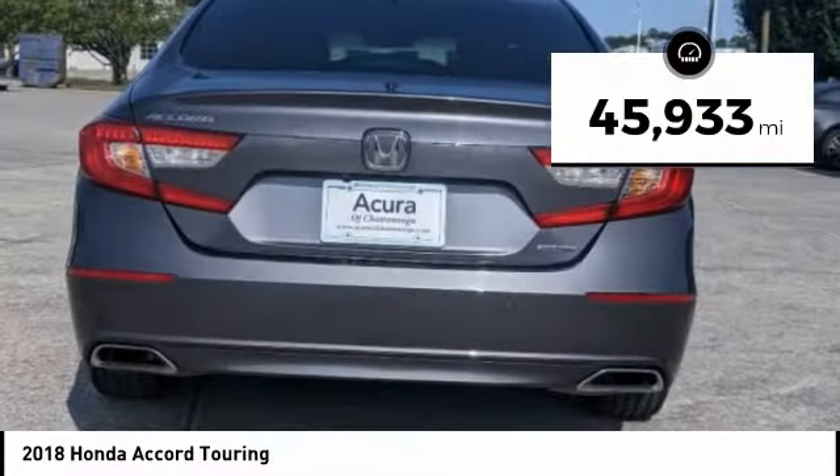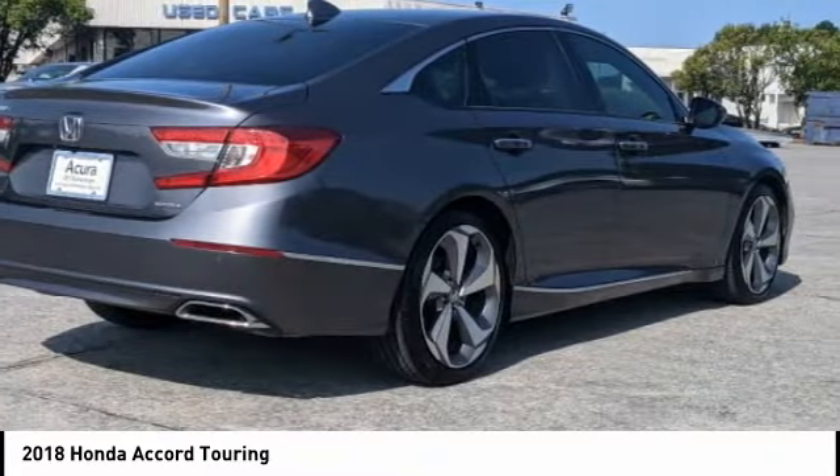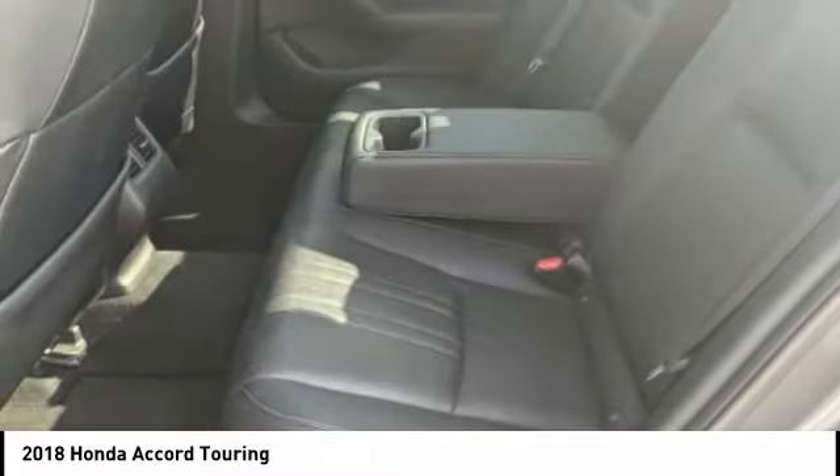This vehicle has less than 50,000 miles. This isn't just a vehicle, it's an experience. So stop in for a test drive today.